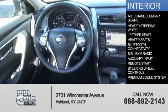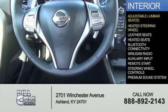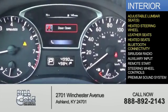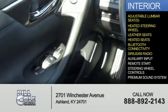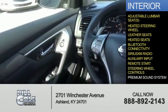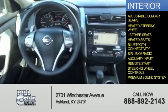Inside you'll find adjustable lumbar seats, a heated steering wheel, leather seats, heated seats, Bluetooth connectivity, Sirius XM satellite radio, an auxiliary input, remote start, steering wheel controls, and a premium sound system.